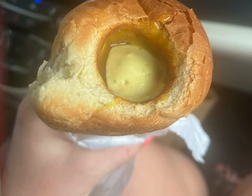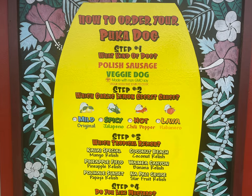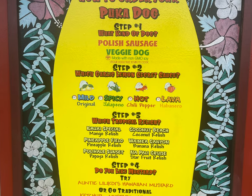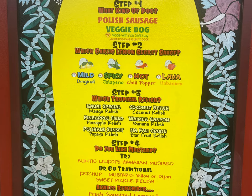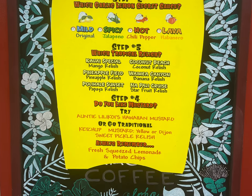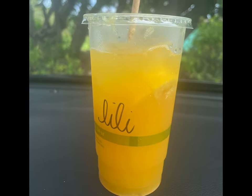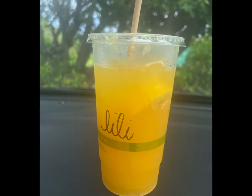This is where it gets good: they inject a variety of Hawaiian sauces such as mango relish, lilikoi mustard, and spicy garlic lemon secret sauce. The lilikoi mustard is from Auntie Lilikoi's, one of my favorite places to get sauces and jellies while in Kauai. They also serve fresh lemonade — you can watch them squeeze the lemons right in front of you — and you can add a shot of lilikoi for an extra charge. Do it. It was so good.